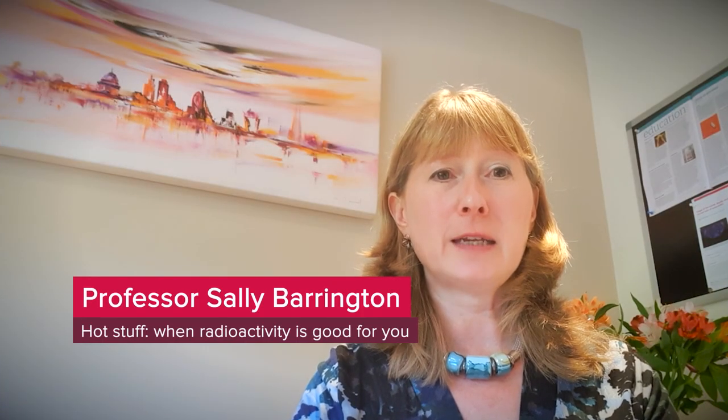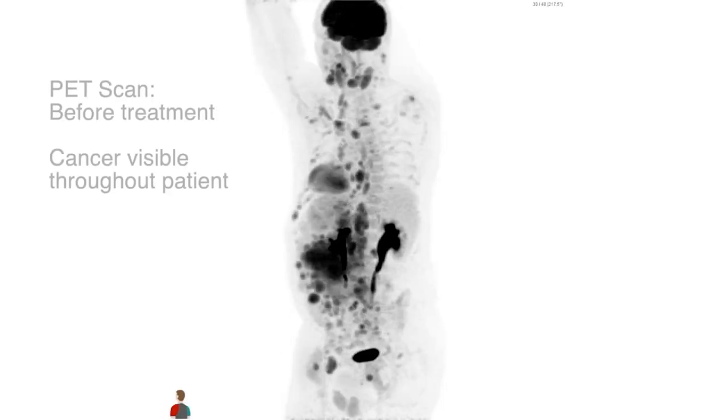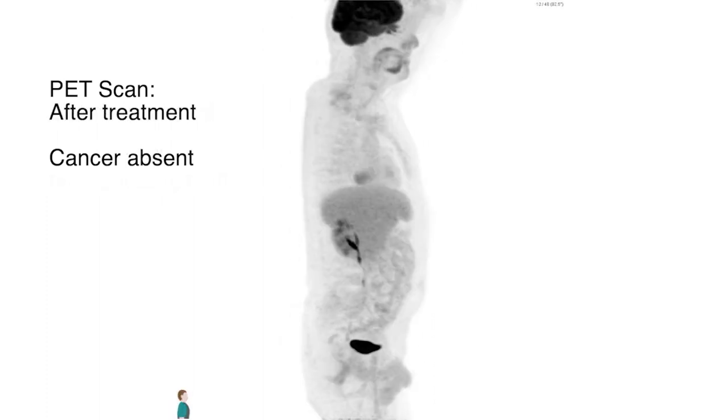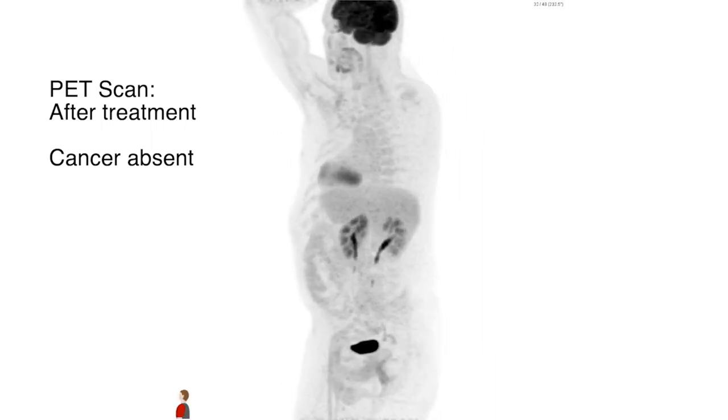We've been using a type of medical imaging called PET, which can show us where radioactive tracers are located in the body, and we've been using PET to find out if cancer treatment is working effectively for patients. We were able to show in a large trial that PET worked much better than conventional CT scanning at showing if cancer treatment had worked for patients with a type of cancer of the lymph glands called follicular lymphoma.